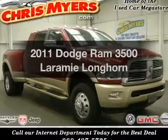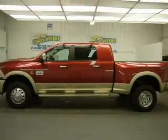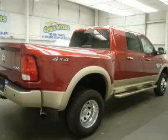Get noticed in this 2011 Dodge Ram 3500. This is the set of wheels you've been looking for, with a solid 6-cylinder engine connected to a smooth shifting 6-speed automatic transmission.